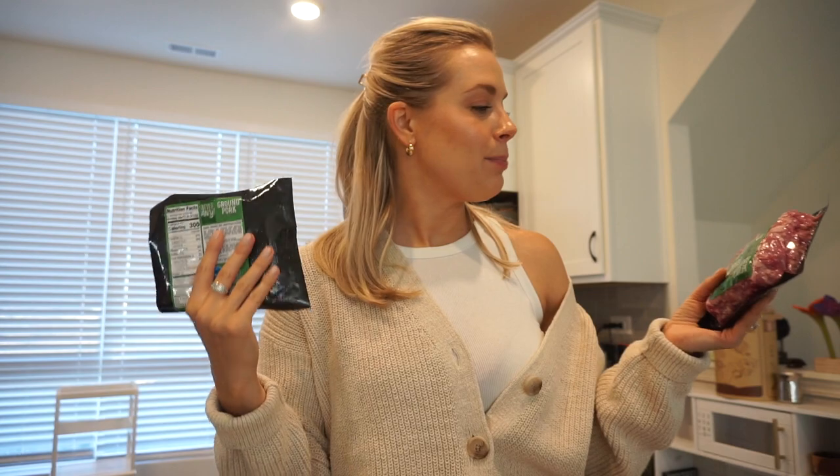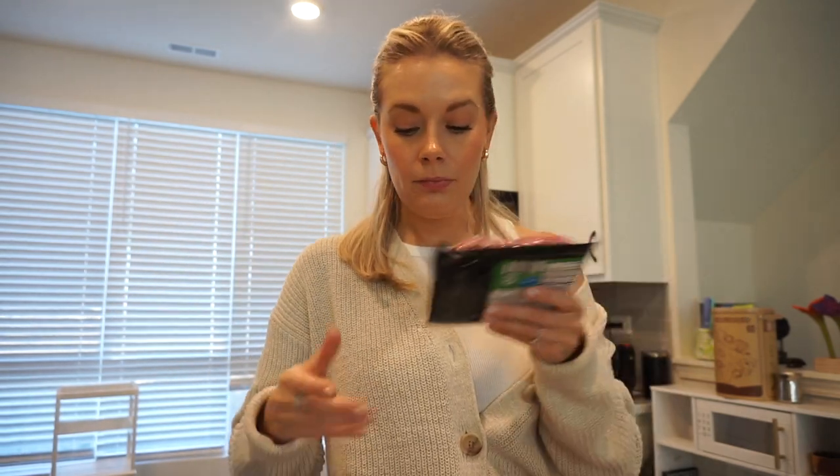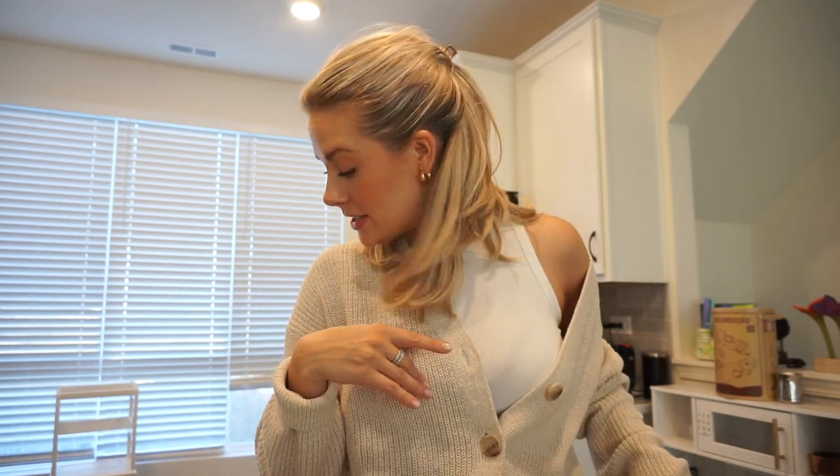Last but not least, ground pork. I was going to get ground chicken but they didn't have any. My recipe called for ground turkey, chicken, or pork, and I'm sick of using ground turkey because it's just so dry. That's it, that's everything! It was a lot but really fast. I hope you enjoyed it. If you like seeing these videos and want to continue seeing them, let me know — and it helps by giving this video a thumbs up. I love you guys, I'll see you in my next one, bye!